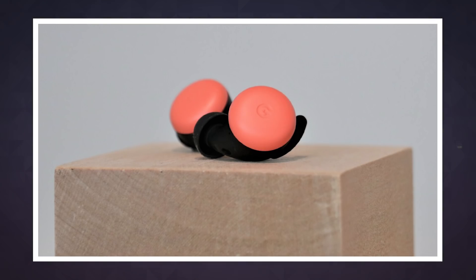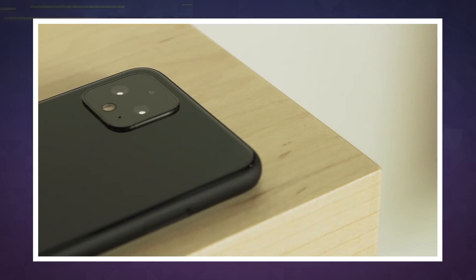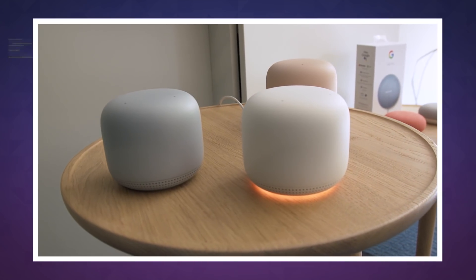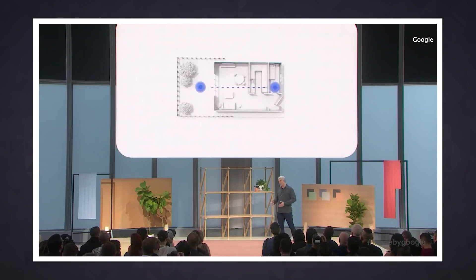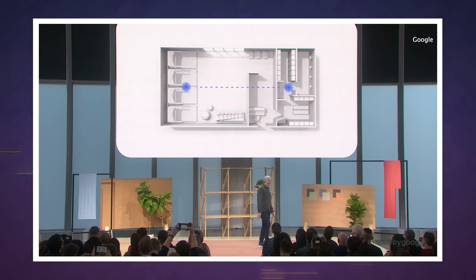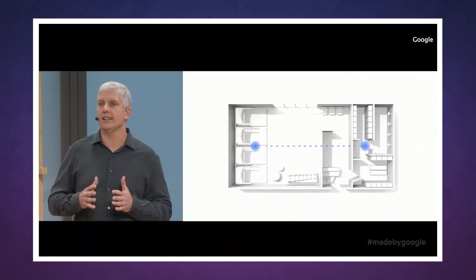Each of these devices are interesting in their own ways, but if there's one thing Google really wanted us to understand, it's how some of them draw inspiration from a big concept the company is pursuing — ambient computing. It's a pretty big subject, but when Google's hardware chief Rick Osterloh was laying out the concept yesterday, he said that, ultimately, Google wants to build a single consistent experience at home, at work, or on the go whenever you need it.